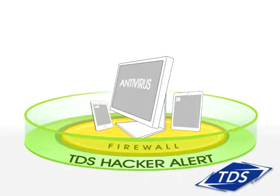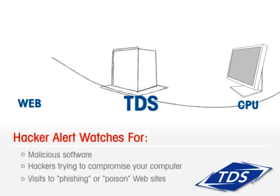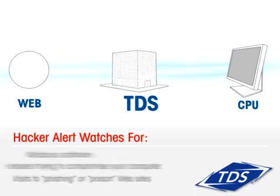You need TDS Hacker Alert. Now available to residential customers, Hacker Alert is a security tool which observes your internet traffic for threats that antivirus software may not detect.